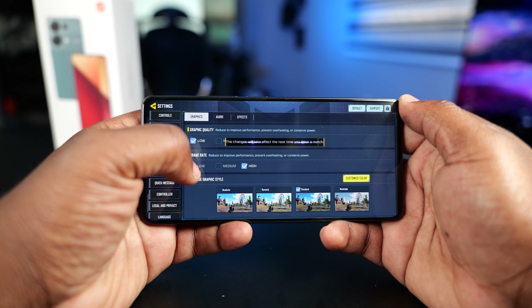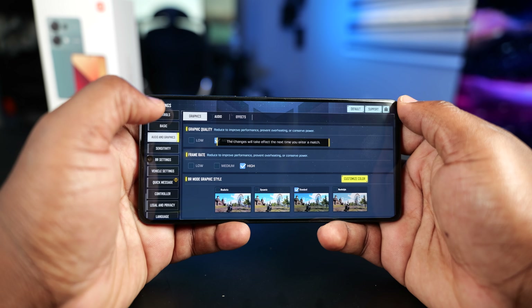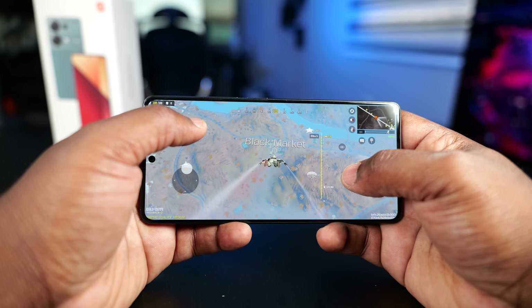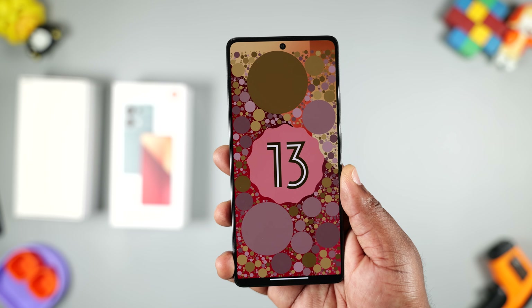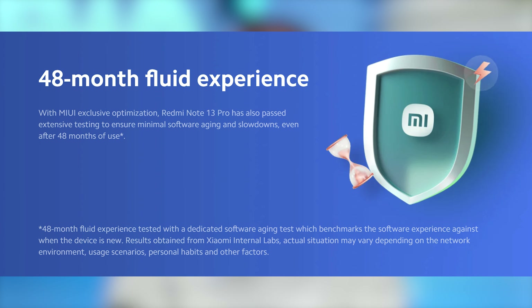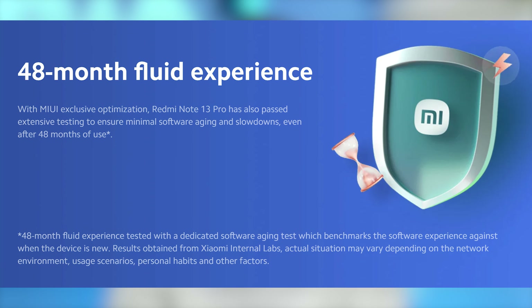Moving to Call of Duty Mobile, it ran the game at medium graphics and high frame rate. The gameplay was decent, but if you play with opponents with faster smartphones, they're going to make you want to uninstall the game. In summary, this smartphone can run your favorite games but at low graphics settings. It's running Android 13 with MIUI version 14.0.5. It will get the Android 14 and 15 software updates, and it's also going to get Xiaomi's HyperOS. Xiaomi says after 48 months of usage, this smartphone will not slow down — so that's good news.